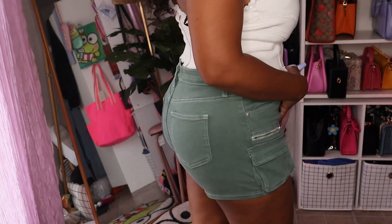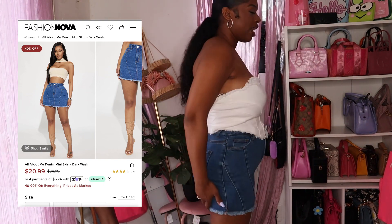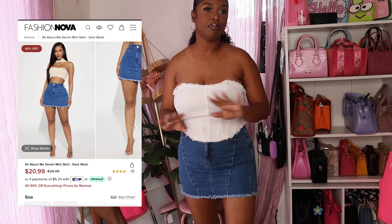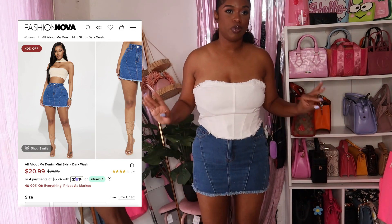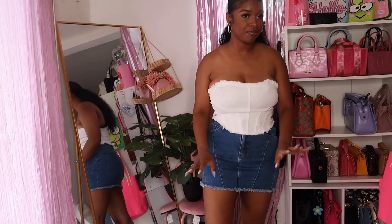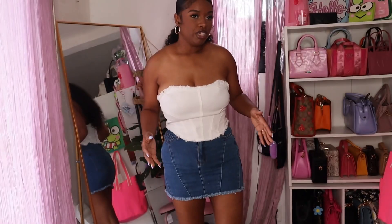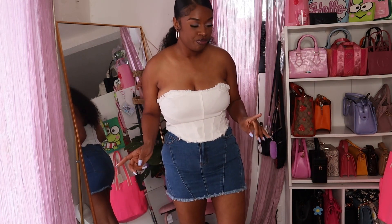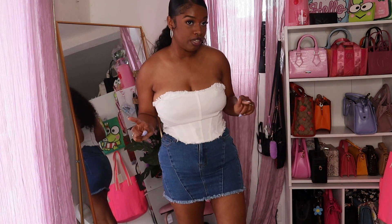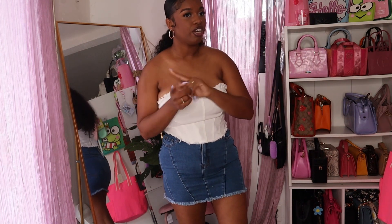I'm keeping this top on and trying on a different bottom. Next is this skirt, but it's way too tight and way too short — the back is way too short. It's very micro and I'm not feeling it. I feel really uncomfortable; it's very tight and very short. I think I'm going to give it to my sister — I think she'd get some good use out of it. I'll give it an 8 out of 10 on her.